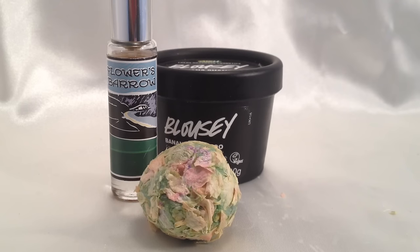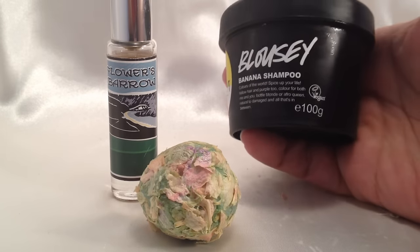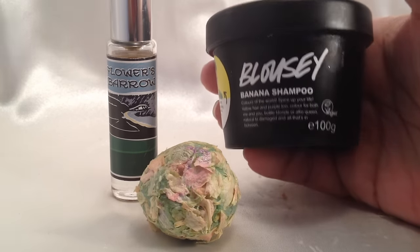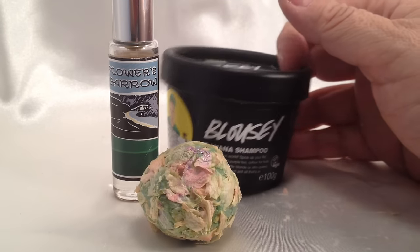And this has the scent also of the Lush shampoo called Blousey — it's got blackcurrant, rose, chamomile, and thyme as well, and other goodies in there, such as banana for your hair and whatnot.